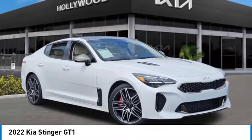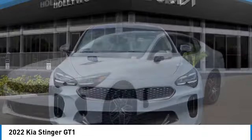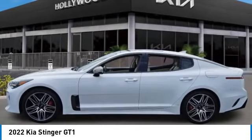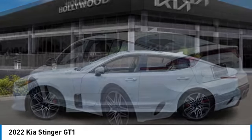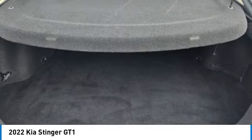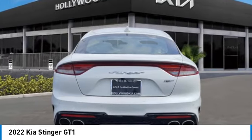We are pleased to show you the 2022 Stinger. The Kia Stinger has a design that is sure to leave an impression. It offers the perfect combination of a sporty look, coupled with a wide variety of luxurious features. This vehicle has less than 20,000 miles. Here are some of this vehicle's great options.